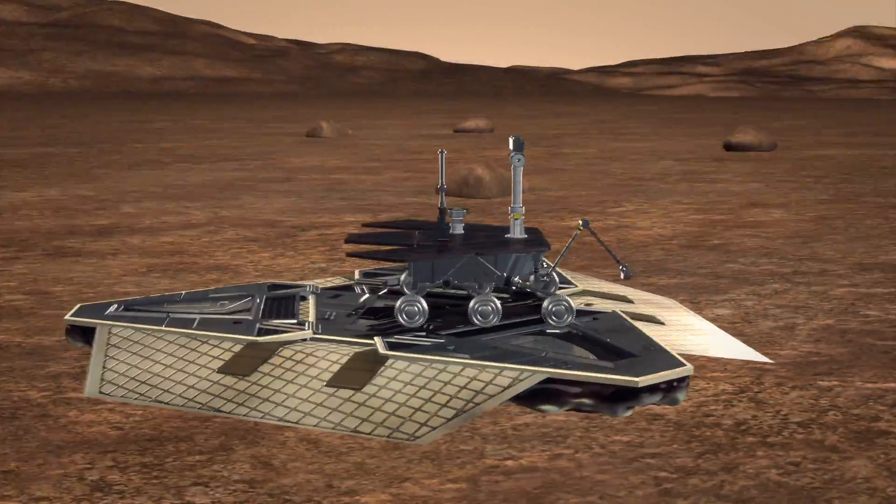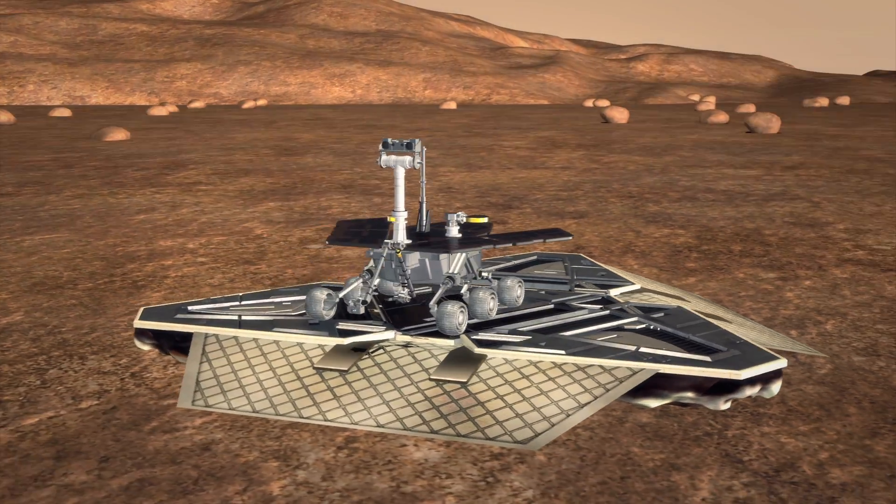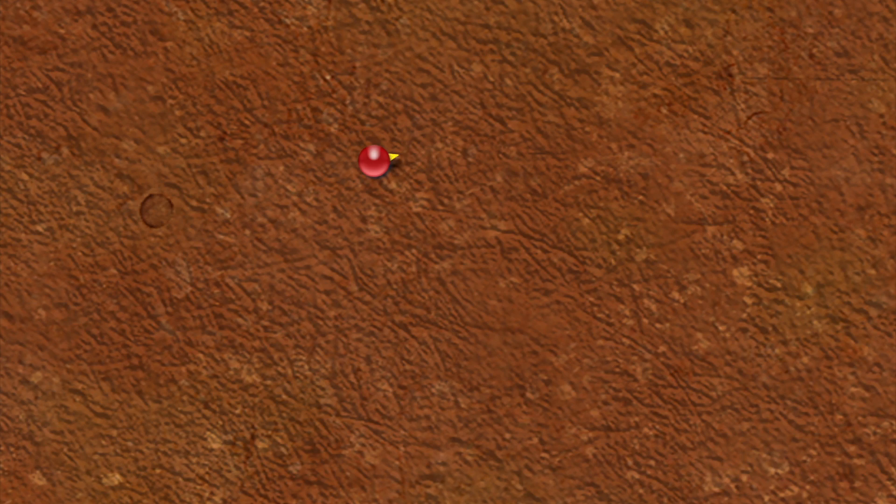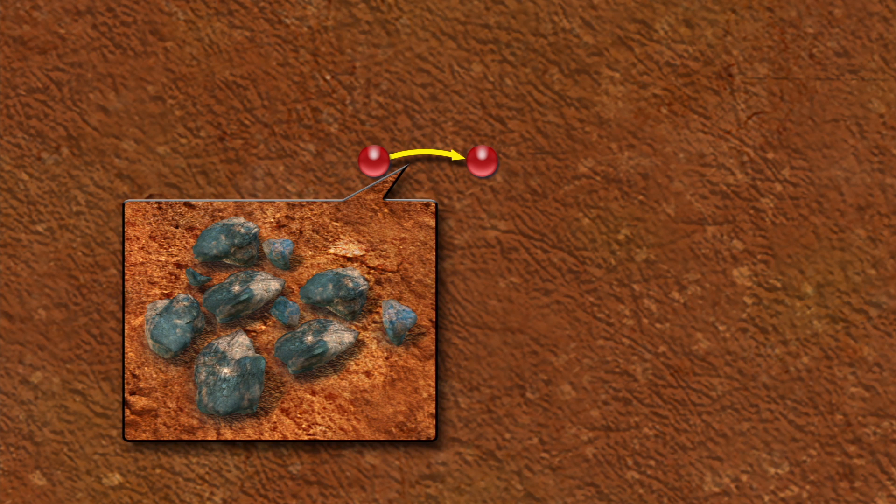Opportunity was designed for a 90-day mission to search for evidence of liquid water that may have supported lifeforms on Mars. Within weeks, the rover found mineral crystallizations left behind by the passage of water.